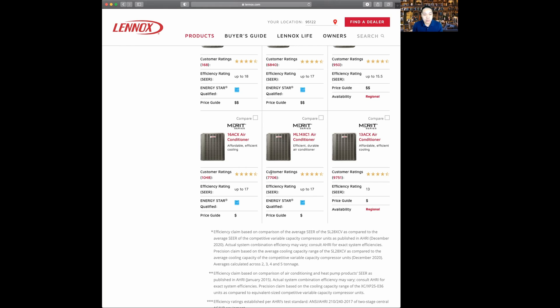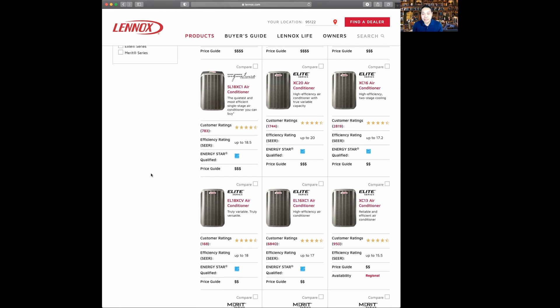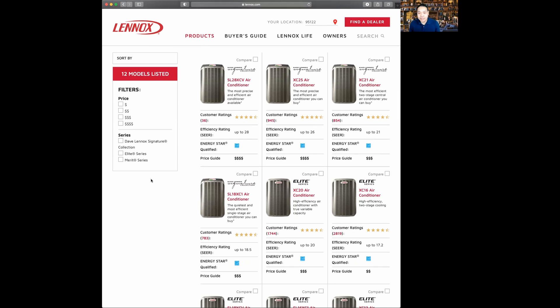The Merit line is the most affordable product line. They are assembled in Mexico, so the prices of labor make the Merit line generally more affordable. It's designed to be an economical choice for air conditioning. The Elite line, one of the best-selling series, is a mid-tier line combining affordability with features — most customers buy from the Elite series. The Signature line is what we consider the best of air conditioning. Lennox produces all Elite and Signature products in the United States.